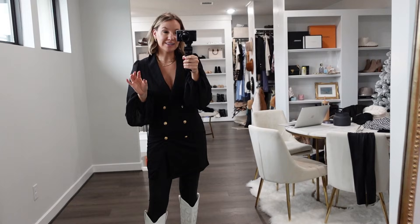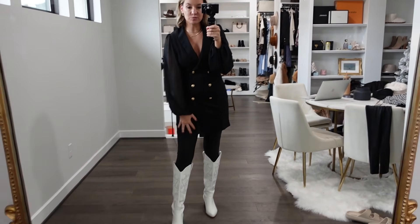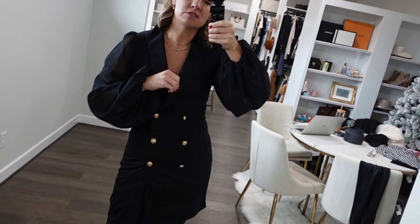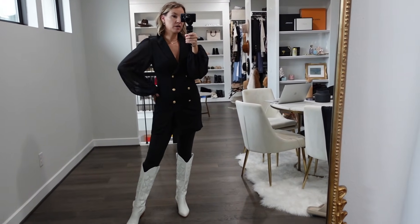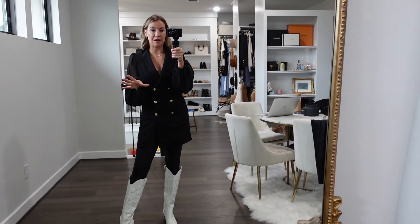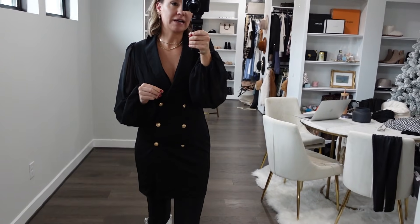This is a blazer dress — really sassy and fun. It has pretty mesh sleeves that give it something different. I'd probably wear it with tights and black booties to dress it up, but right now I have it with the Spanx leggings. It buttons on the inside which is nice. I love a long, oversized blazer and this is already that. You can wear it unbuttoned or buttoned. It's a different take — I love that menswear-inspired chic look, like Emily in Paris.